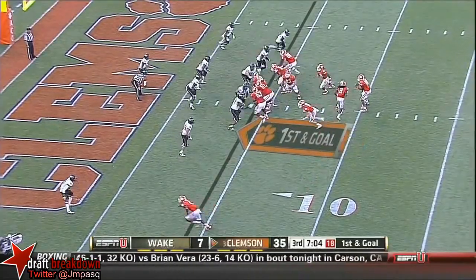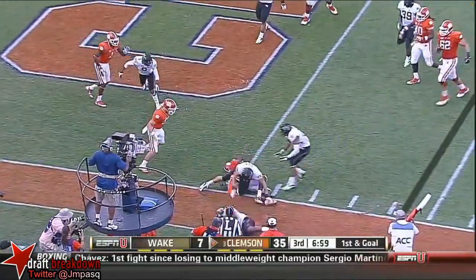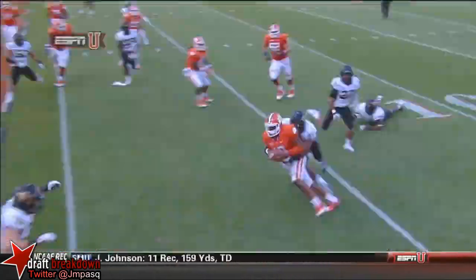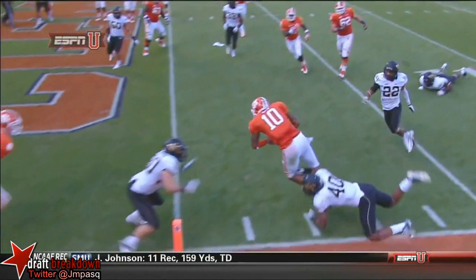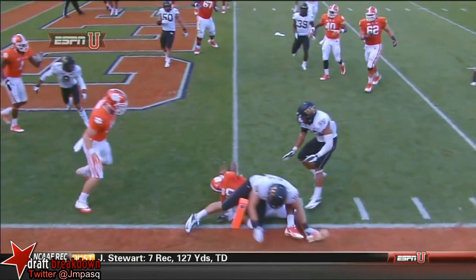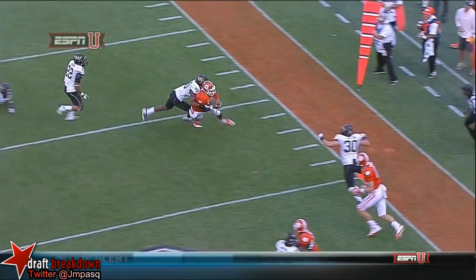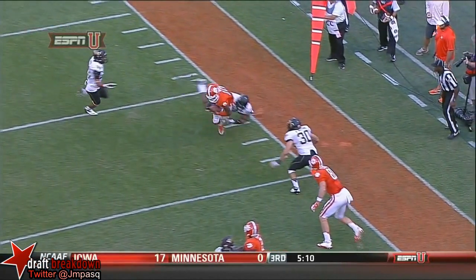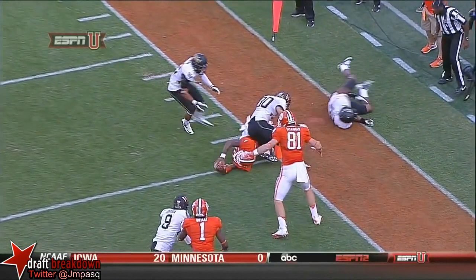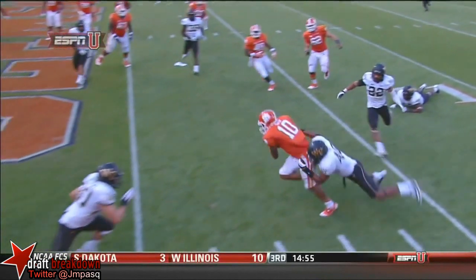Watkins in motion. Boyd keeps it on the run, diving for the pylon — touchdown Clemson! Number 10 is trying to get it in the end zone. Does the right foot come down? I don't think so — I think the ball crosses the plane. But does the foot come down before the ball breaks the plane? It's hard to see the right foot there, but he was certainly working at this angle.